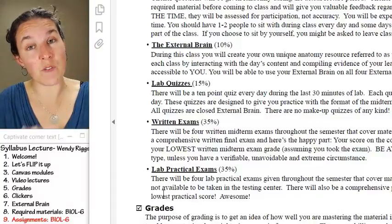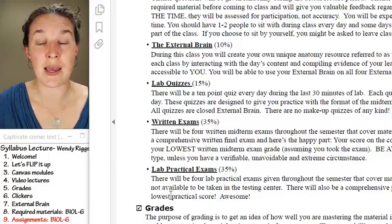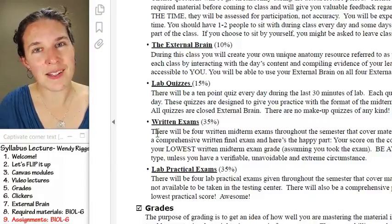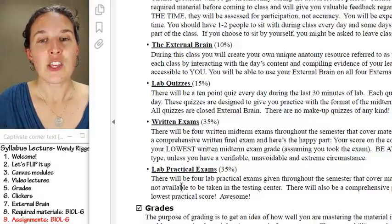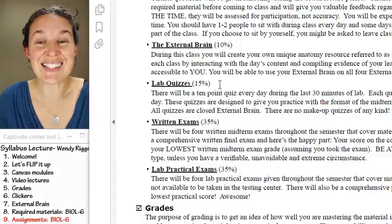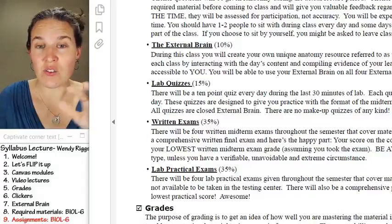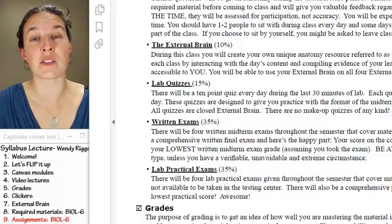The lab quizzes are 15% of your grade, but the whole purpose is to get you set up for the exams. Four times in the semester plus a final exam, you're going to have a written exam. You'll also have a practical exam. These make up the bulk of your grade. The whole purpose of everything else is to prepare you so that you're totally ready for the written and practical exams.